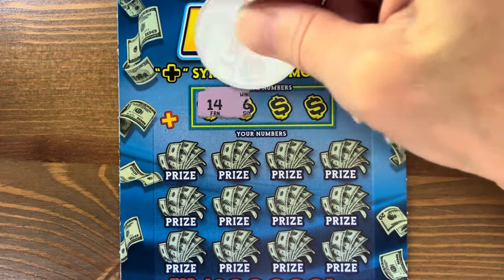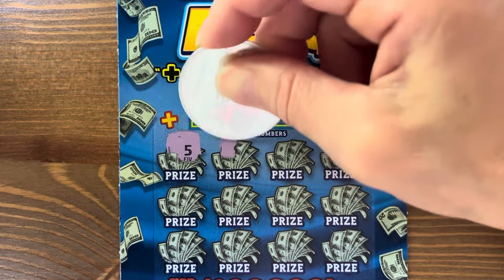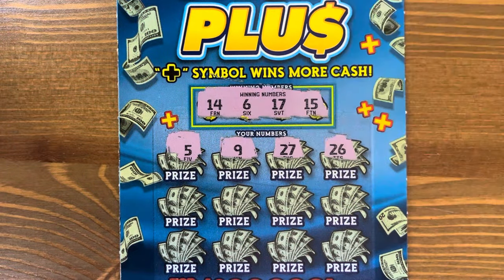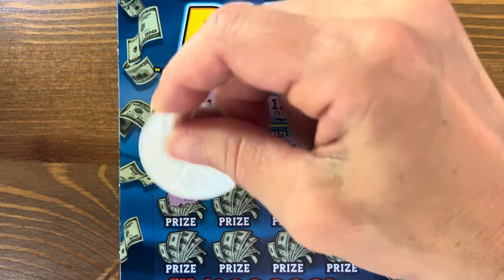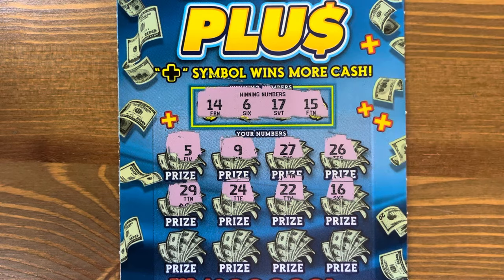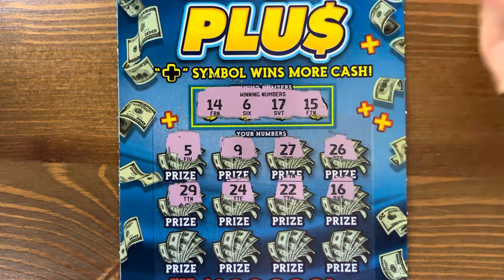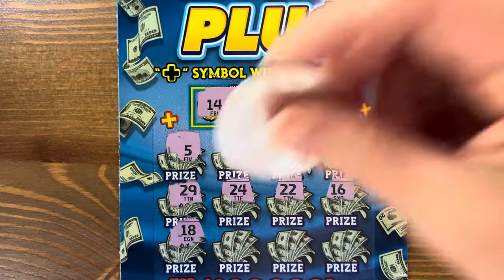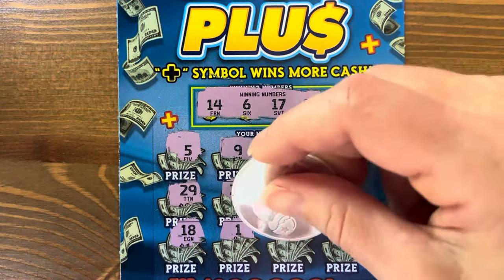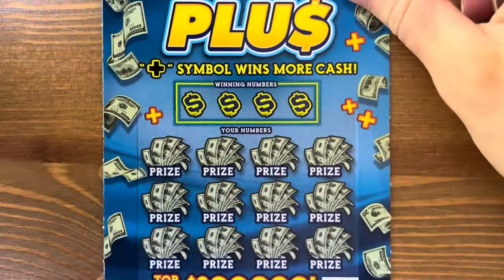Come on, Cash Plus. Third ticket: fourteen, six, seventeen, and fifteen. Twenty-nine. We have fourteen, fifteen, sixteen, seventeen — dang, North Carolina — and eighteen. One, eleven again. No. What are the odds? One in four point three one. Pretty similar to our other five dollar tickets.